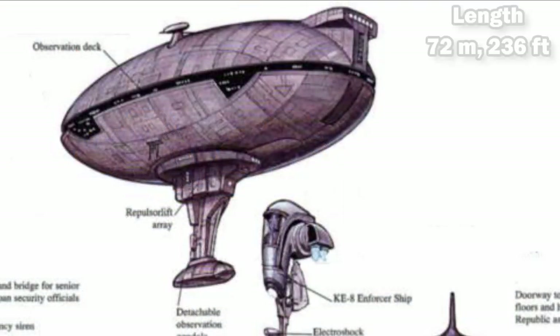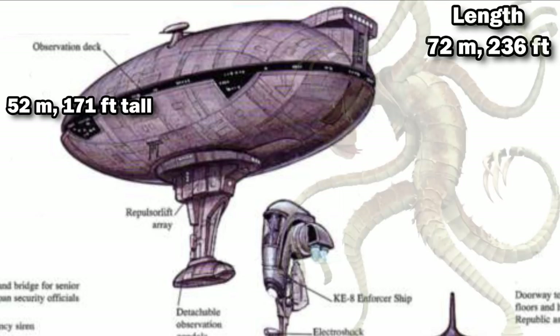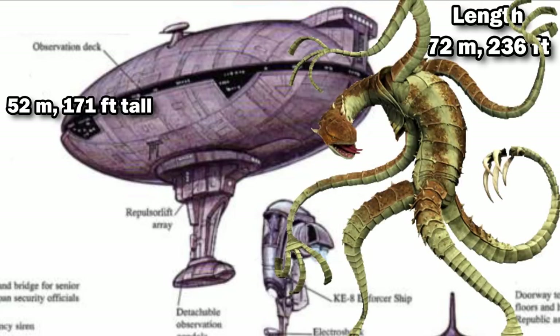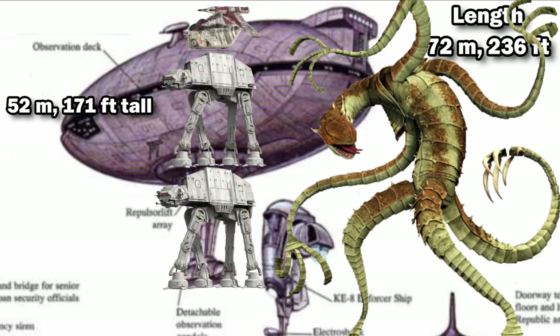Using this length, we can come over to a cross-section of the military complex, and see that it had a height of 52m, or 171ft, making it about half a Zillow Beast, or about as tall as an AT-AT standing on another AT-AT, in order to act as a landing pad for an LA-AT.